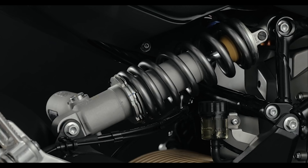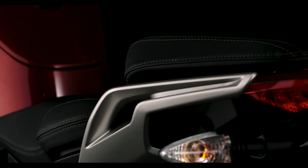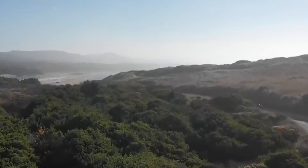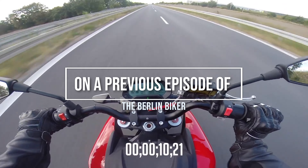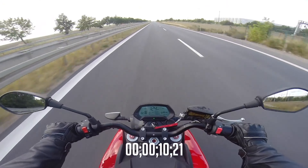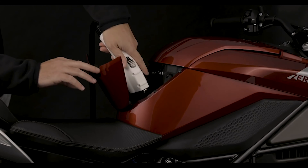Big news coming out of Zero Motorcycles today with the launch of their 2020 lineup. Zero is one of those brands I've had my eye on since their launch years ago, and it really grabbed my attention when I was given an SR in Germany for a week to ride. While it was the twerkiest bike I've ever ridden, my concerns with the lack of noise in city traffic and the range anxiety ultimately left a semi-bitter taste in my mouth. I think the company is on to some brilliant things and I can't wait to swing my leg over another bike soon.